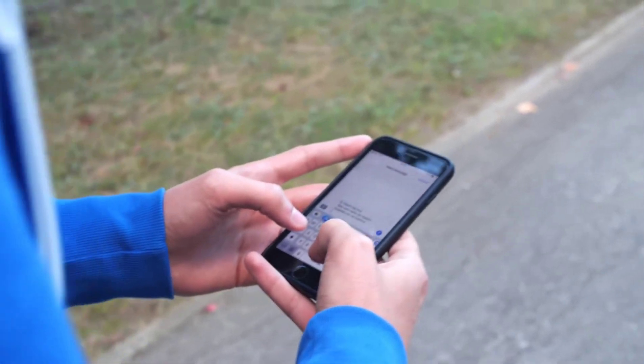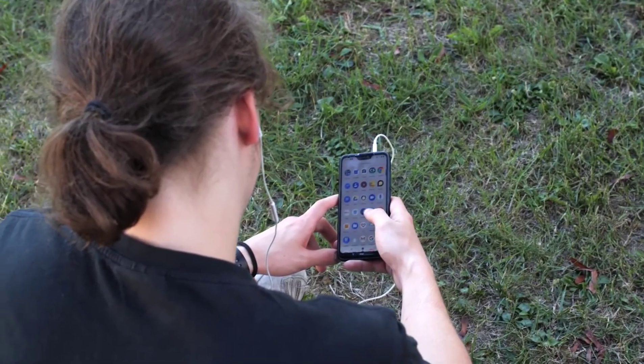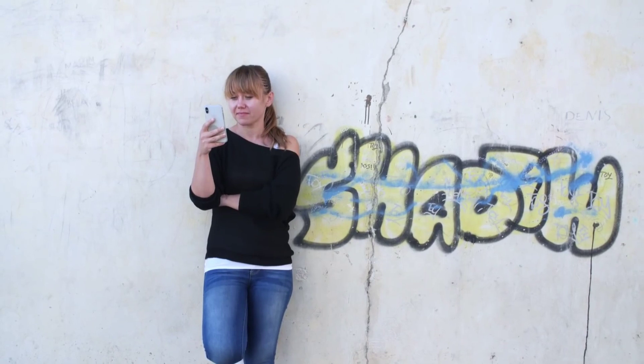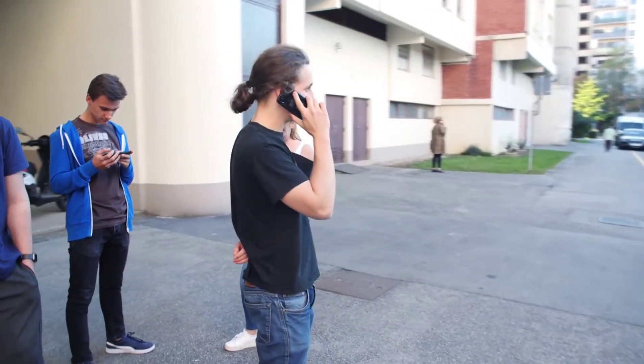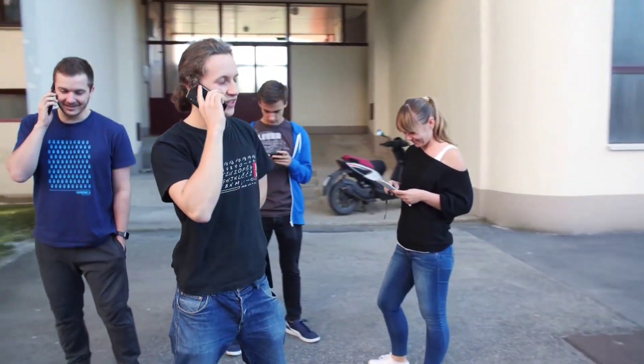Mobile phones are revolutionary. They've changed and shaped the life of a modern man like nothing else. Still, little does an average person know what's inside this magical device.